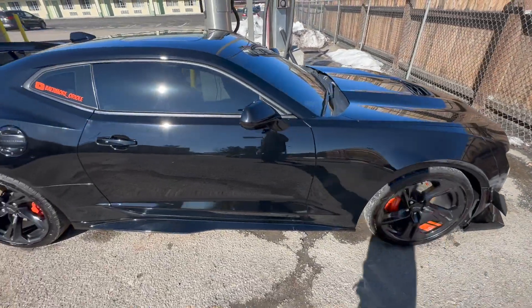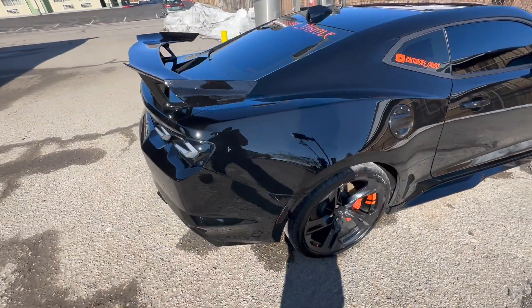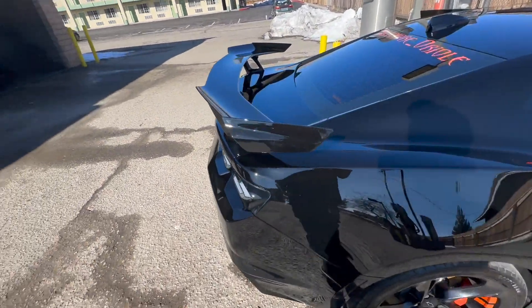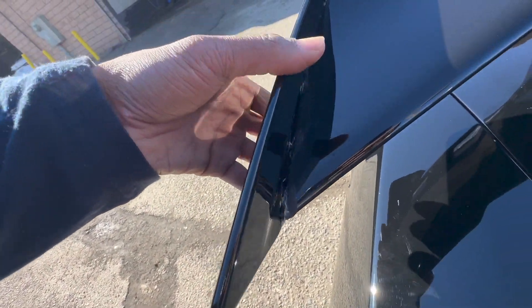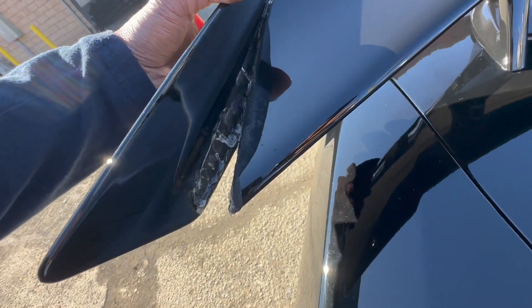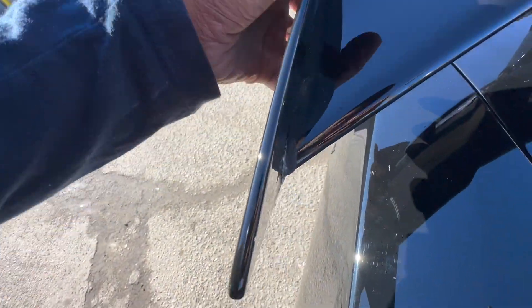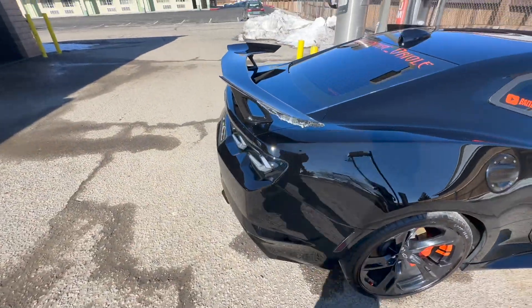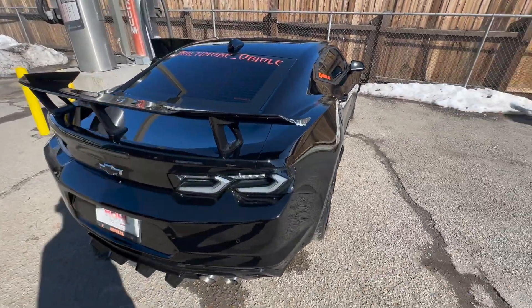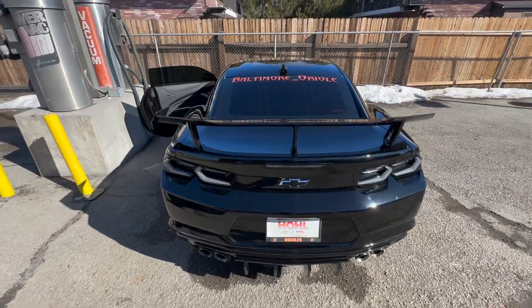I don't know if you can see but I still got holograms all the way through my car — that's what I was talking about. When I was washing it, I elbowed something and it's coming off. I'm gonna take that off and re-glue it because it looks like it might fly off. I don't want it flying off while I'm driving.